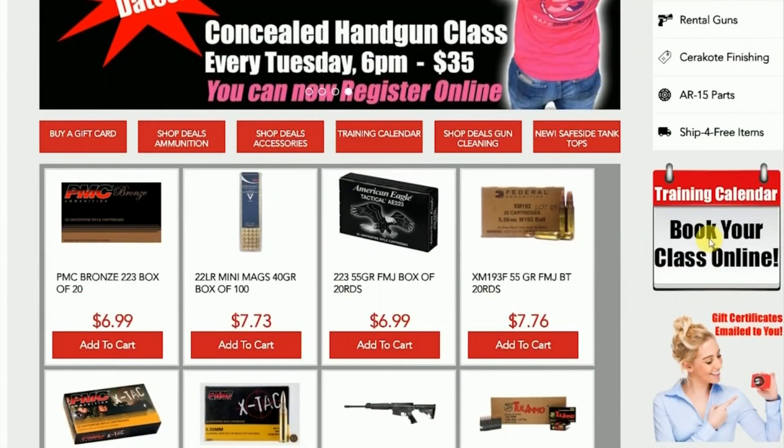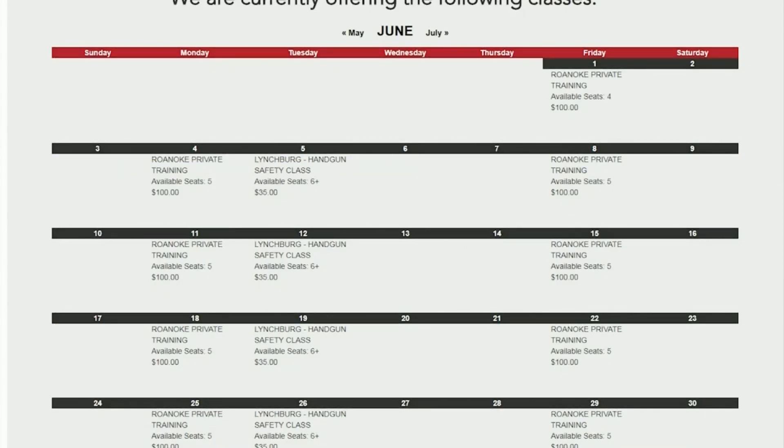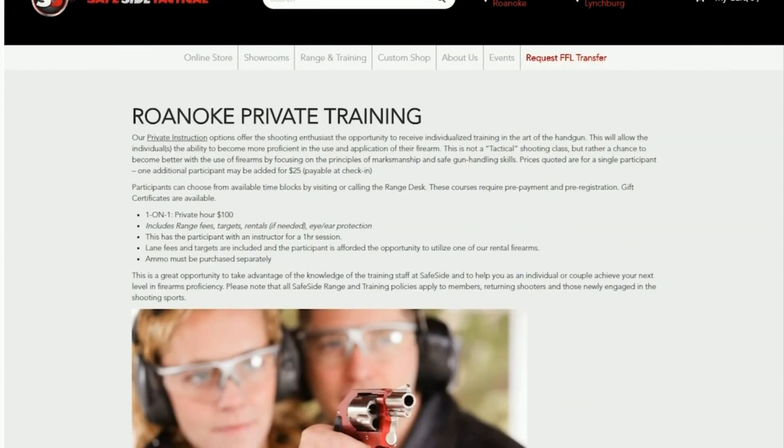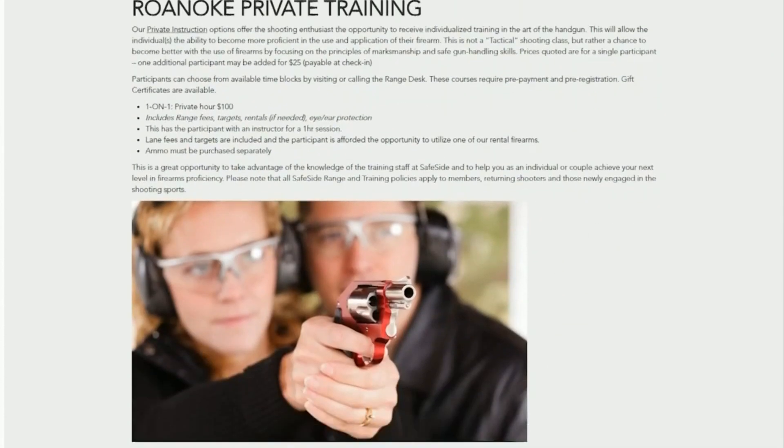Let's talk about how to sign up — you can do it online. Go to safesidetraining.com or safesidetactical.com — you can get there either way — and see the whole training calendar. Classes are starting the first week of June. We're also offering an introductory offer: normally about a $300 package to do all four steps, but we're doing a $200 intro offer where you can take all four classes for $200.